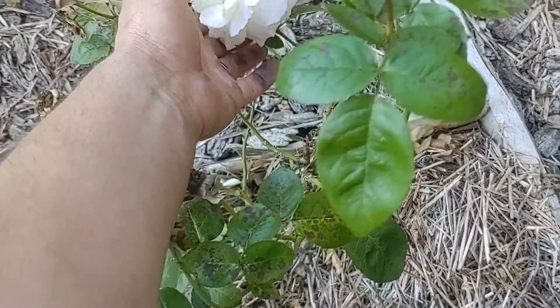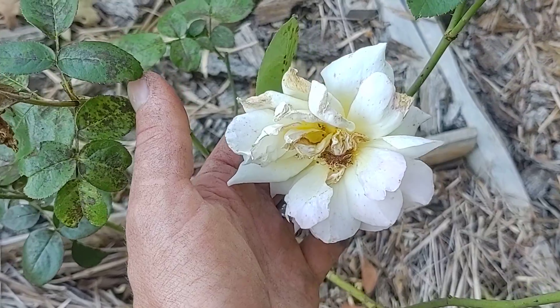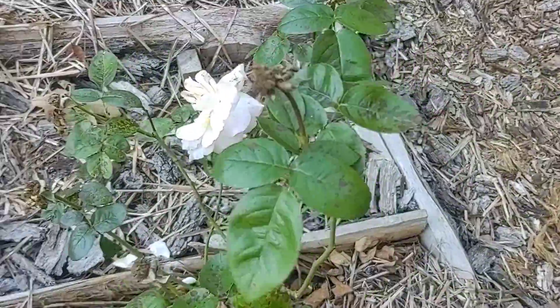I don't know what happened — our camera shut down. This is a very sad yellow rose. Pink tint, it's starting to fall apart, but you can see lots of old spent blossoms I need to deadhead.